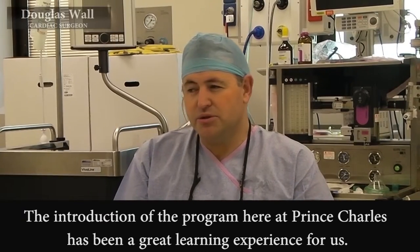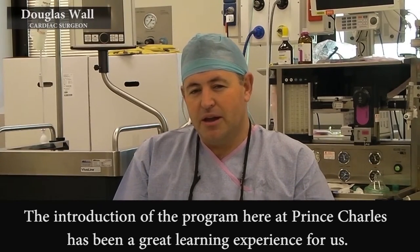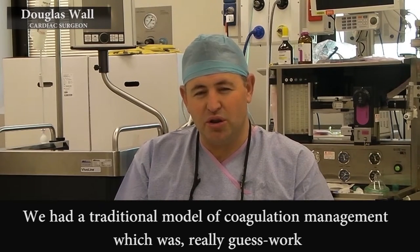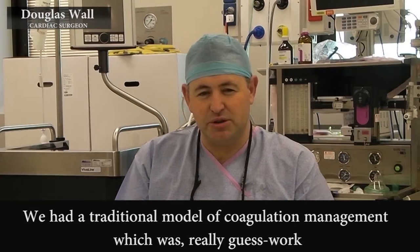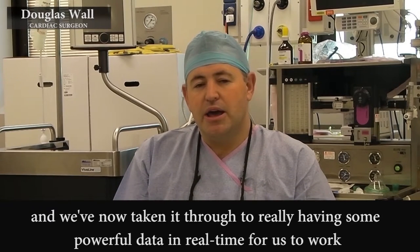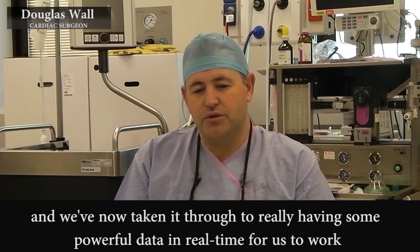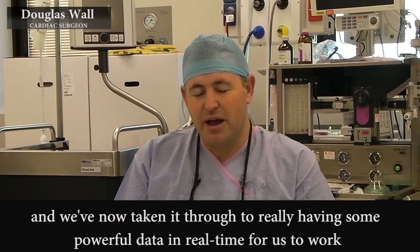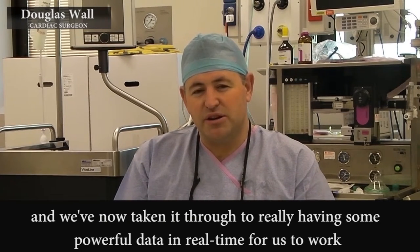The introduction of the program here at Prince Charles has been a great learning experience for us. We've had a traditional model of coagulation management, which was really guesswork. And we've now taken it through to really having some powerful data in real time.